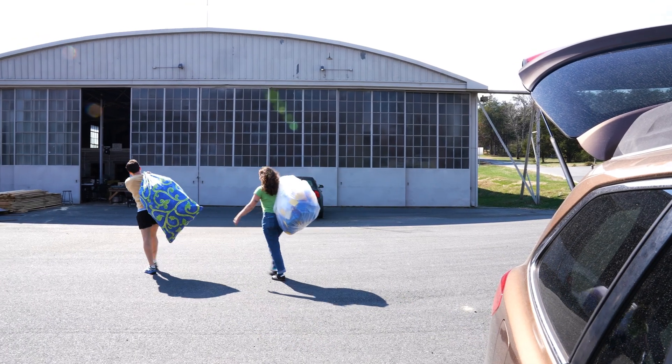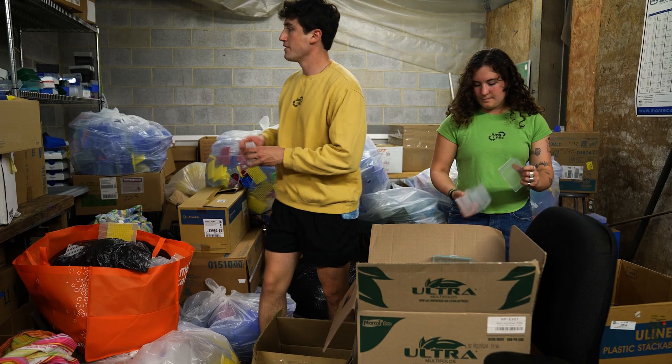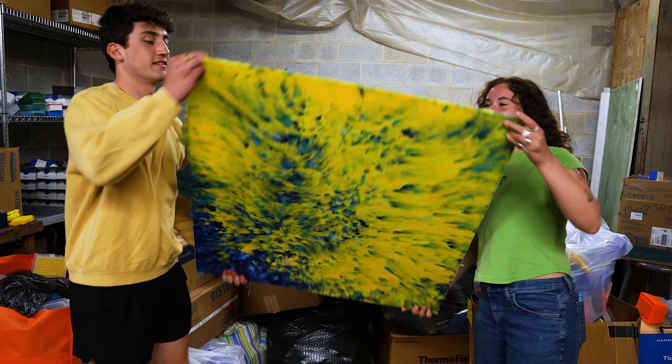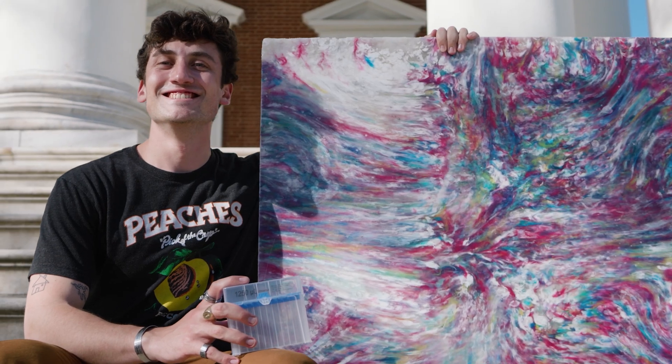So far, Junk Labs has shredded 1,300 pounds of No. 5 plastic. We sort the boxes into their different parts, throw them in this big mechanical shredder, and melt them down into these plywood-type sheets where they can then be manufactured into keychains, jewelry, pieces of art, and stools.